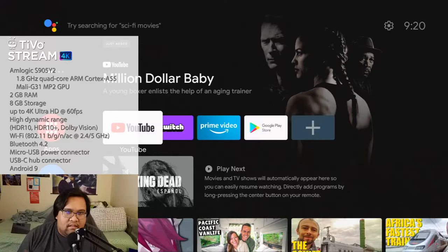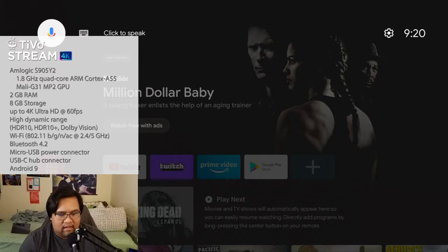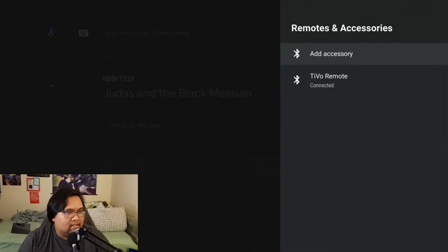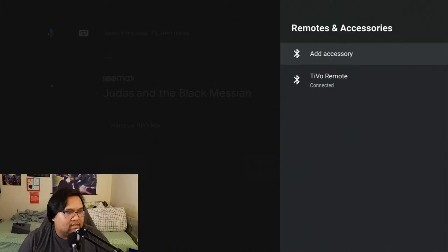However, it only has Android 9. I'm hoping this thing gets updated — I don't think I've ever gotten an update on it, though granted I haven't really turned it on much. I've been using my Chromecast with Google TV more. You can connect accessories and see the storage: it's 4.5 gigs after the OS is installed, so you basically have around two to three gigs left.